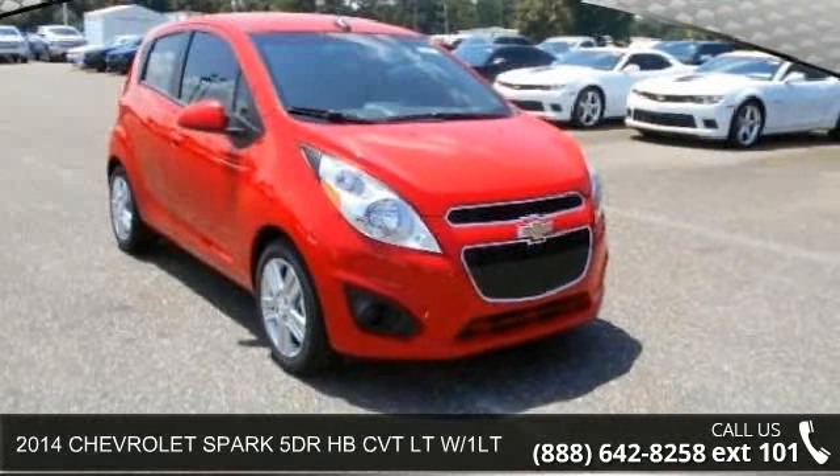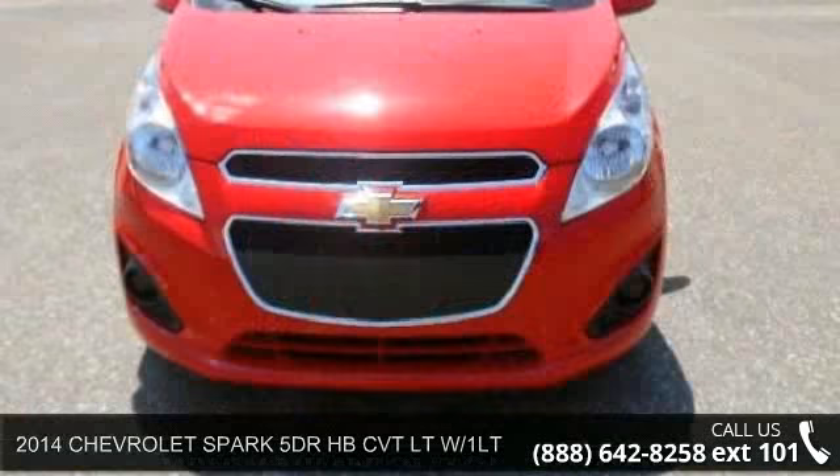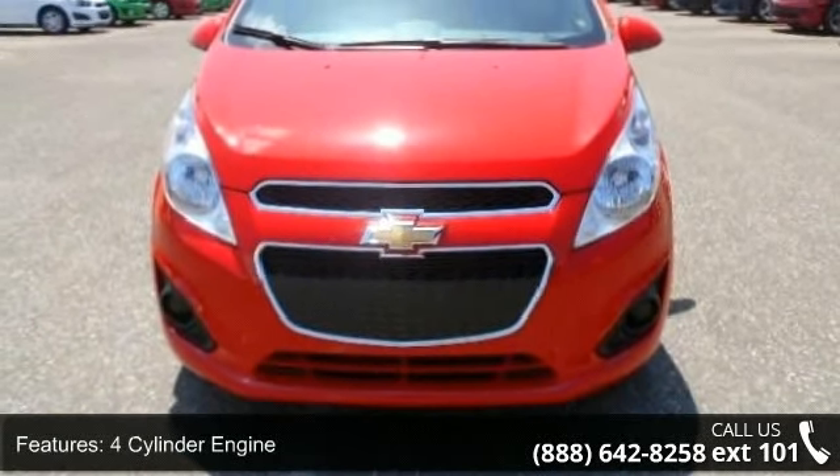Check out this 2014 Chevrolet Spark. If you are looking for an automobile with great features, look no further. Enjoy these notable features: